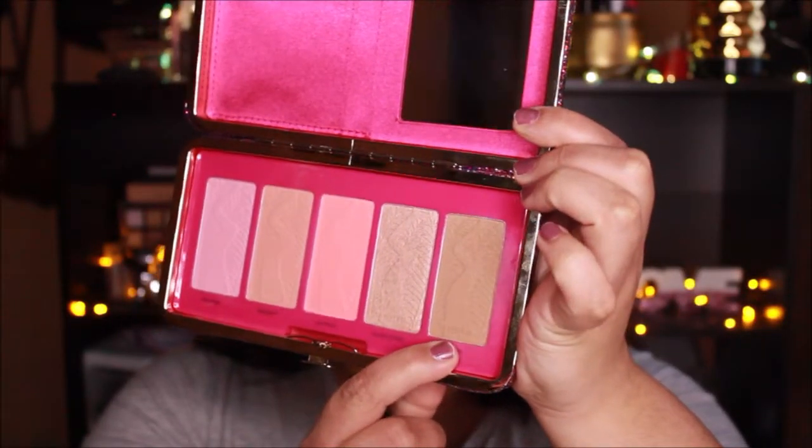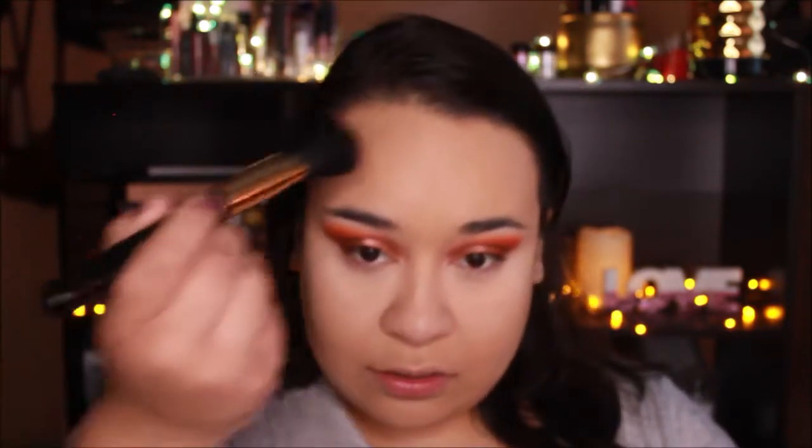Now it's time to use the Tarte Life of the Party palette. As a bronzer I'm going to use the shade Tan Lines, which is the matte bronzer. I'm bronzing and contouring at the same time using a BH Cosmetics 108 brush — applying it to my forehead, temples, and then the sides of my face.